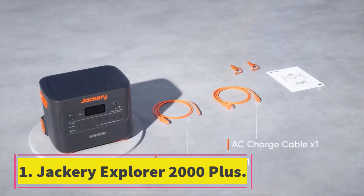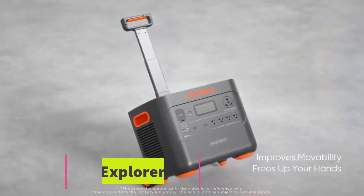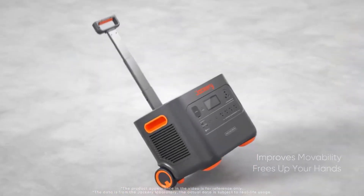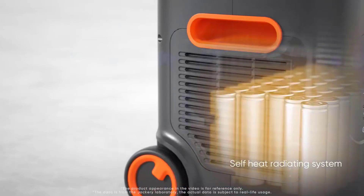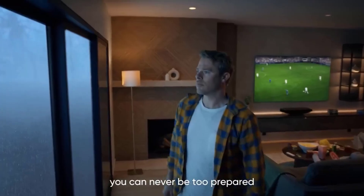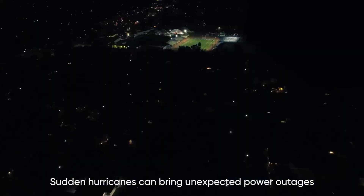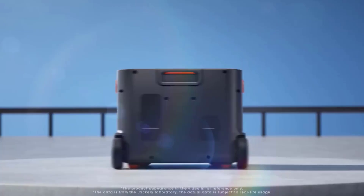Number 1: Jackery Explorer 2000 Plus. The Jackery Explorer 2000 Plus can power current-hungry devices at up to 6000W, so even if you want to power a welder, you can. The battery will only last you about a half hour doing this — we tried it — but it does work, and that's more than many other models can say.